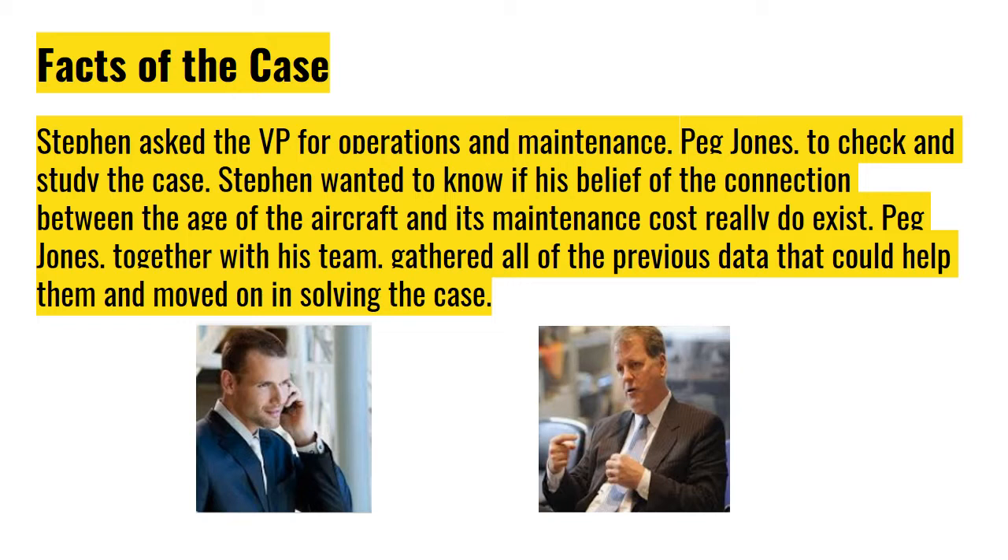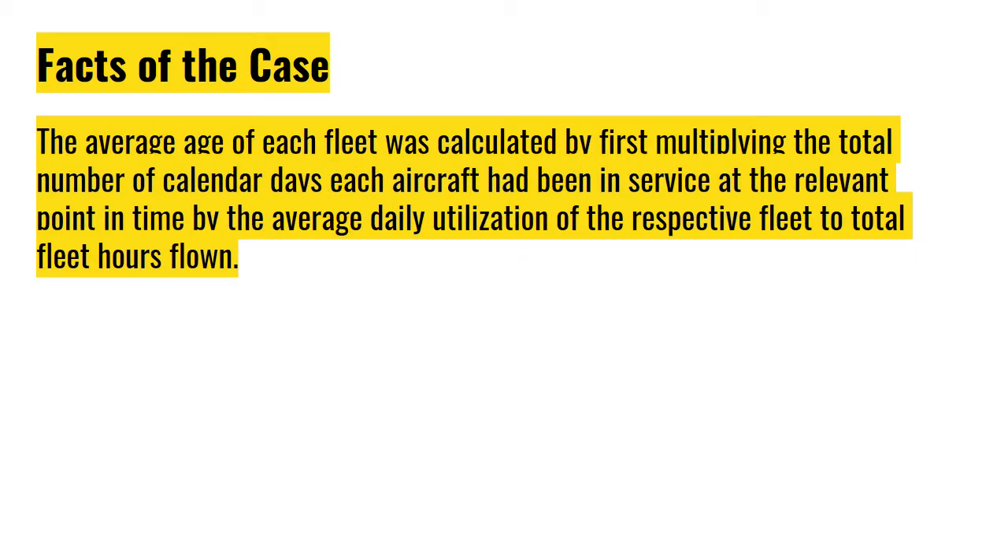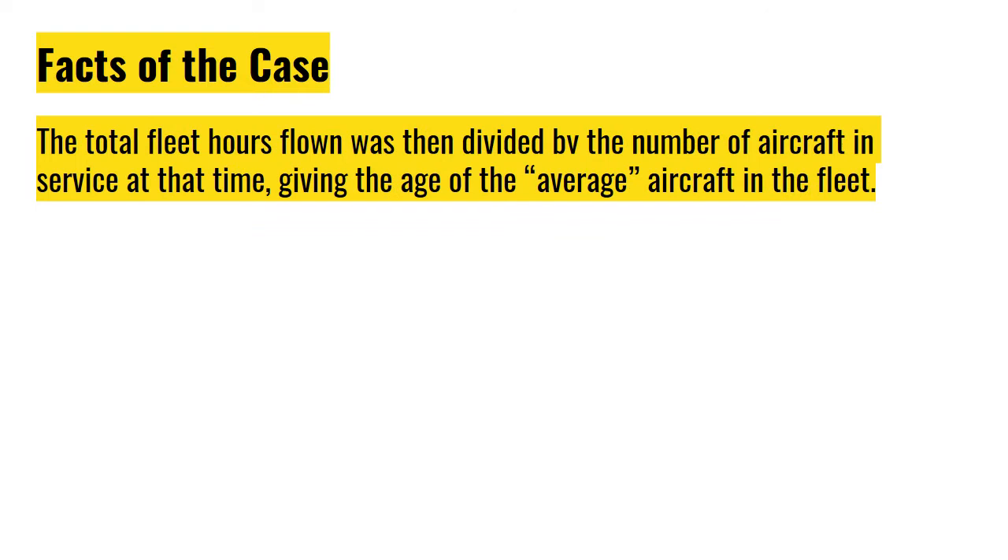Peg Jones, together with her team, gathered all of the previous data that could help them in solving the case. The average age of each fleet was calculated by first multiplying the total number of calendar years each aircraft had been in service by the average daily utilization of the respective fleet to get total fleet hours flown. This total was then divided by the number of aircraft in service, giving the age of the average aircraft in the fleet.